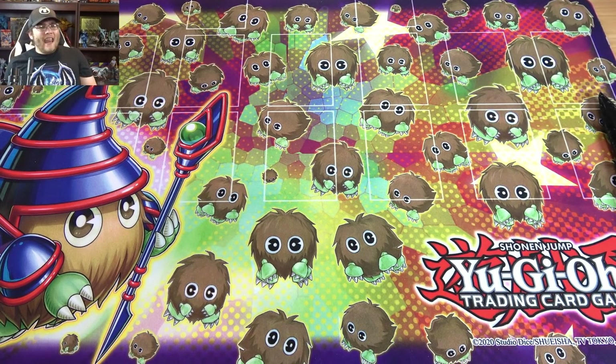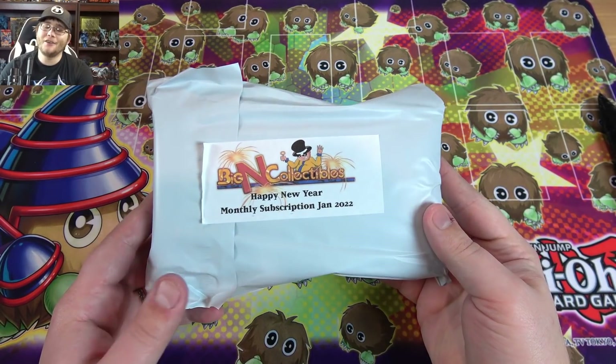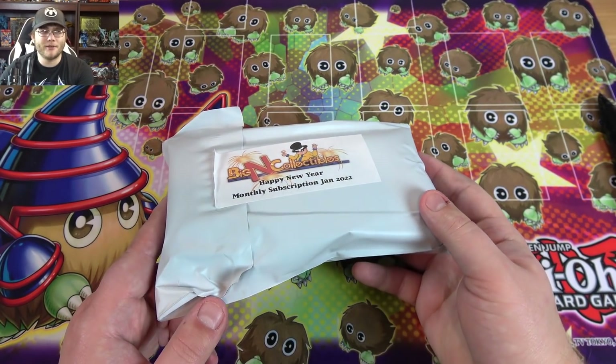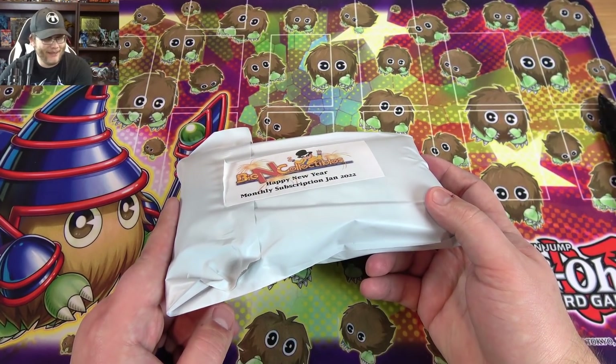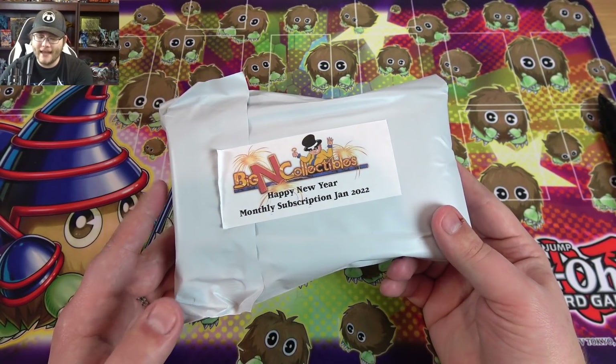What's up everyone, this is Cyberknight and today we're actually opening up the Big & Collectibles subscription crate for January 2022. No, you guys didn't time travel by accident — which, I don't know, I'm starting to think January might have been a better time with everything going on — but yeah, Big & Collectibles sent me this a little bit late.